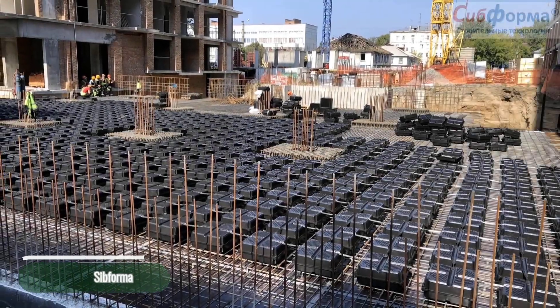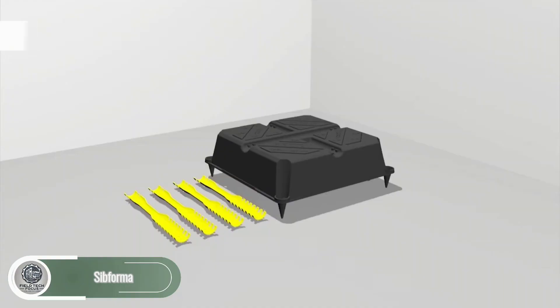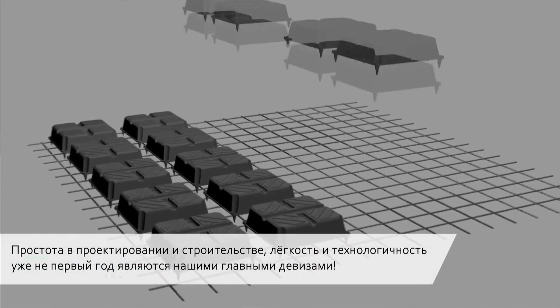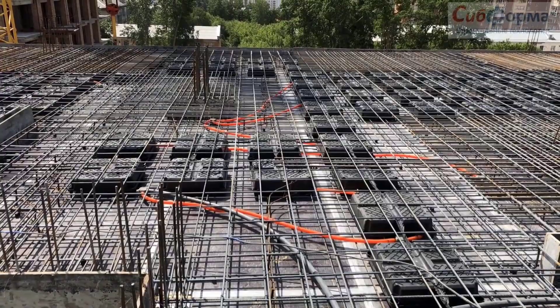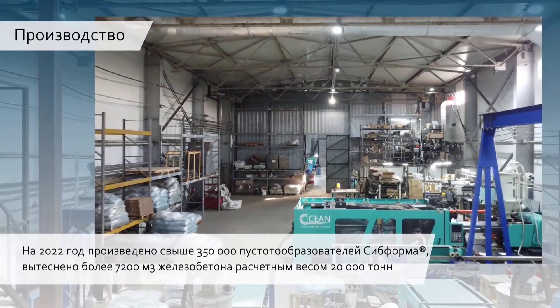Russian engineers developed a novel stay-in-place formwork in 2017 that reduced the weight of monolithic reinforced concrete slabs by 30%. As a result of this reduction, less concrete and reinforcement are required.